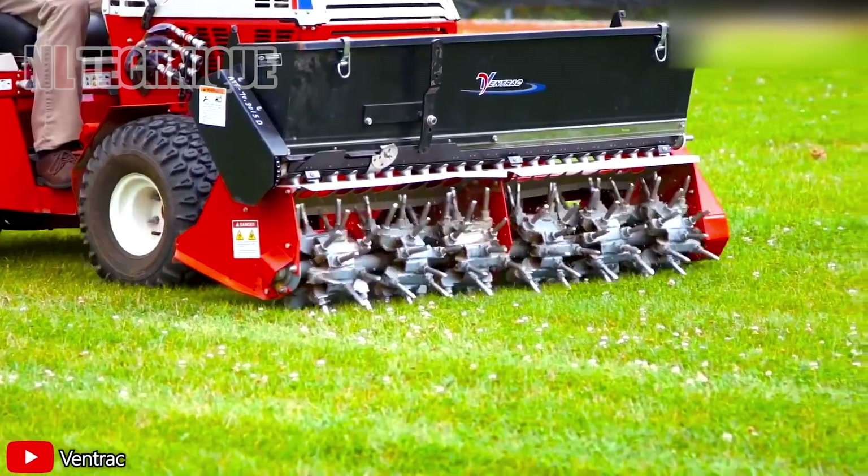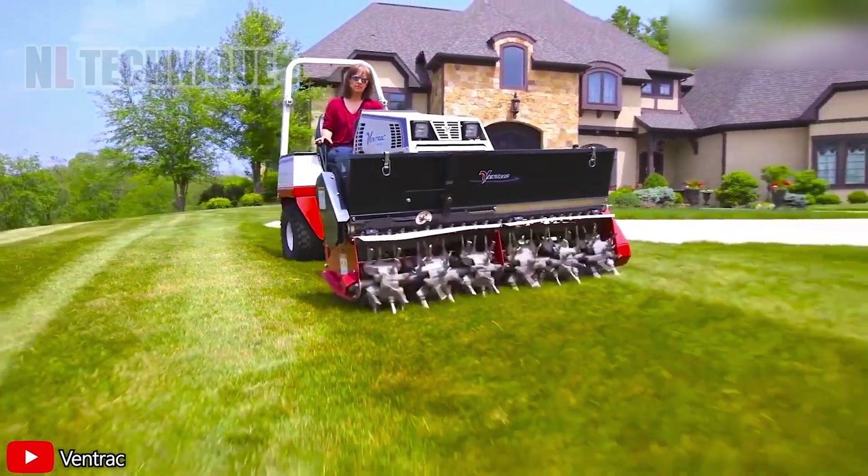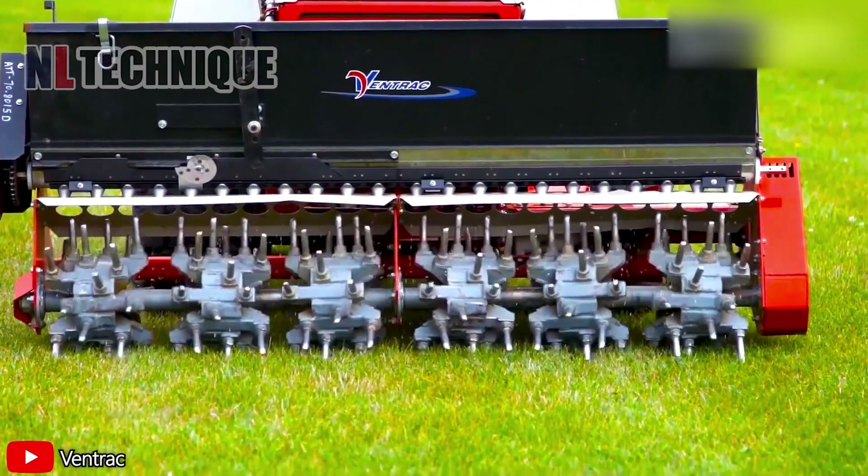Revive trampled lawns with a mighty EA600-era Vader. It aerates and seamlessly sows additional seeds for lawn rejuvenation.